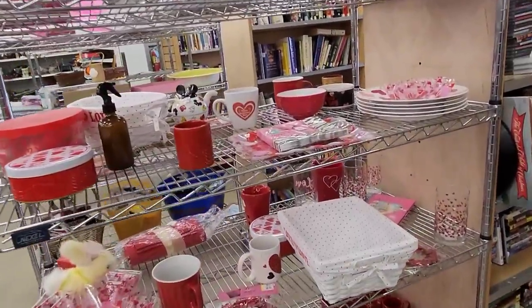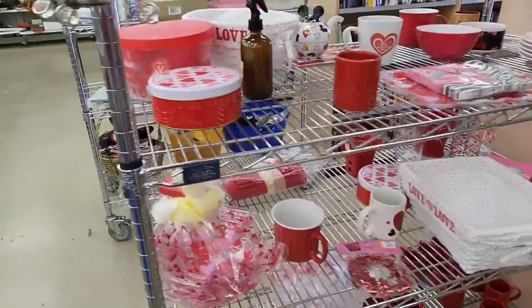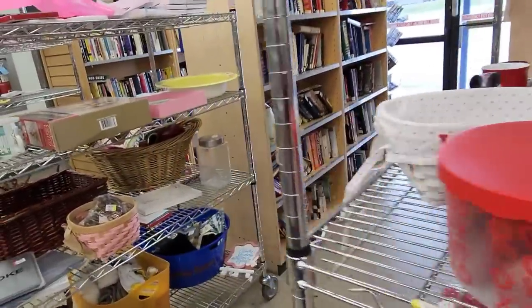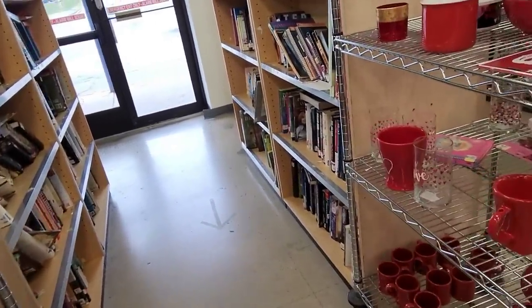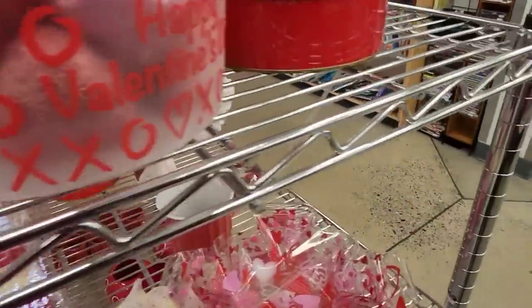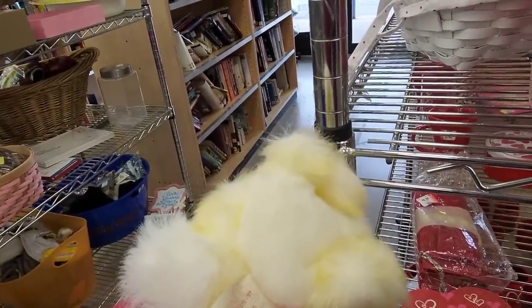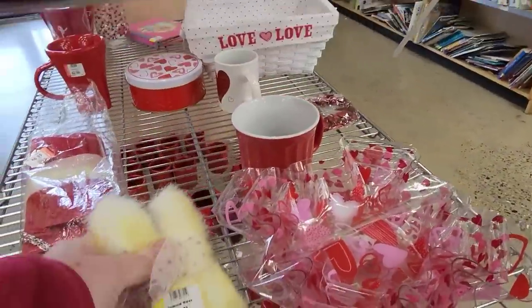Acrylic stars — okay, let's look at the Valentine's section. Looking for Valentine things. Candle holder stained glass thing. Let's see if there's anything too exciting. This is dandy. He's cute — he's cute.